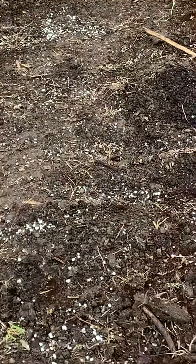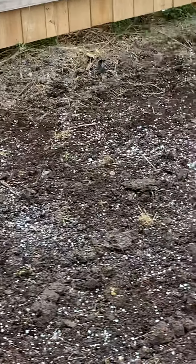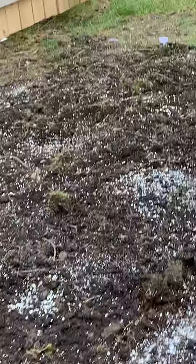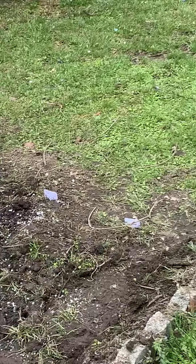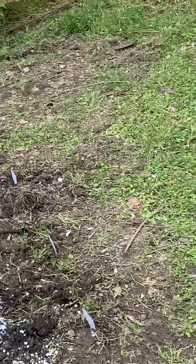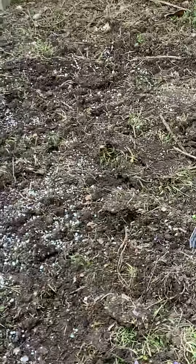Right here I threw some cucumber seeds down about halfway. It looks like it's gonna rain — I love it, because that rain is really the Miracle-Gro. The rain that comes has nitrogen in it and does better than just regular tap water.